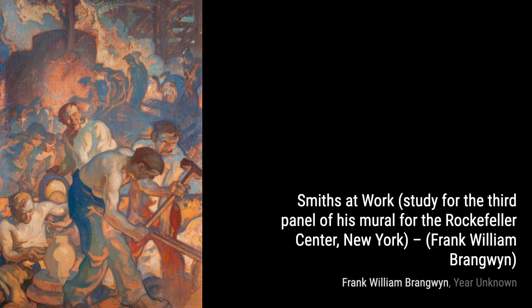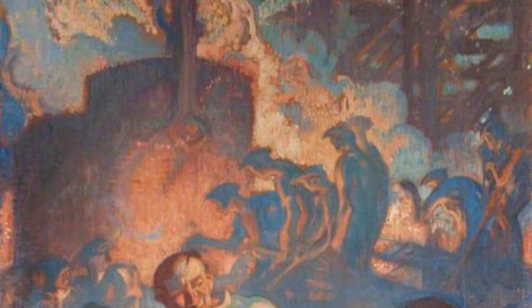Now, let's take a look at the Study of Nudes Bathing. This artwork showcases Brangwyn's mastery of the human form, capturing the grace and beauty of the human body in a serene and intimate setting.